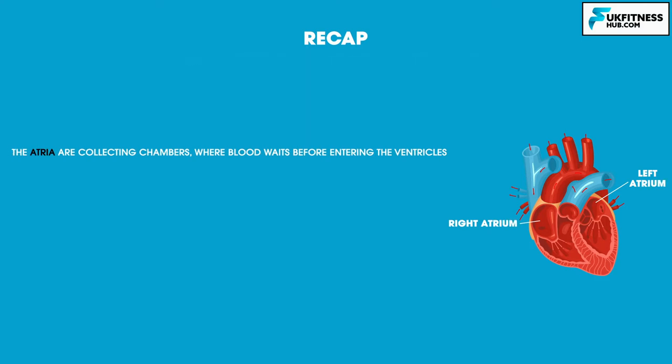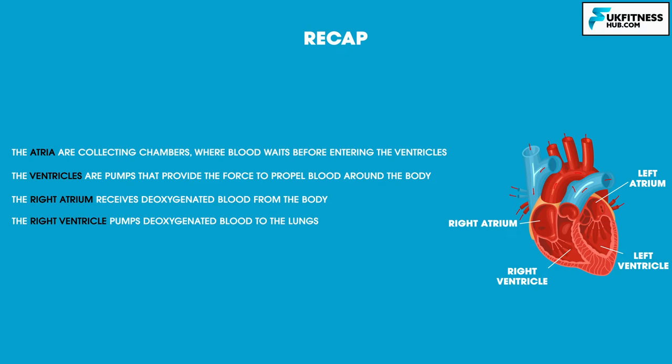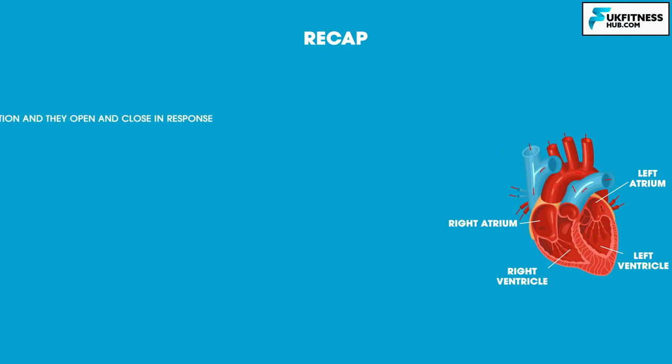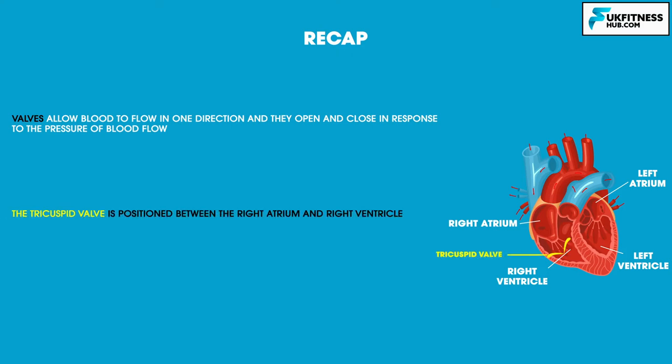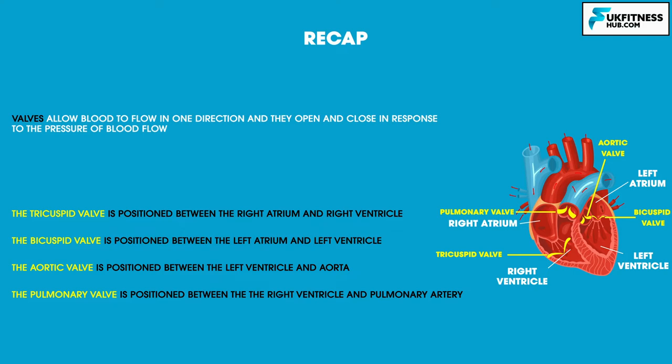To recap: the atria are collecting chambers where blood waits before entering the ventricles, and the ventricles are pumps that provide the force to propel blood around the body. The right atrium receives deoxygenated blood from the body; the right ventricle pumps it to the lungs. The left atrium receives oxygenated blood from the lungs; the left ventricle pumps oxygenated blood to the organs. Valves allow blood to flow in one direction, opening and closing in response to blood pressure. The tricuspid valve sits between the right atrium and right ventricle, the bicuspid valve between the left atrium and left ventricle, the aortic valve between the left ventricle and aorta, and the pulmonary valve between the right ventricle and pulmonary artery.